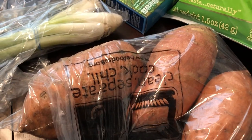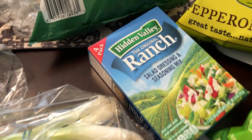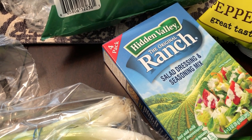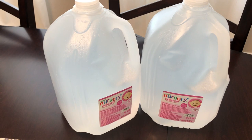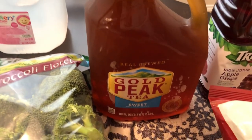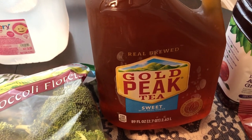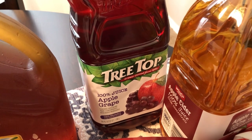I got a bag of Green Giant broccoli florets, and I also grabbed some sweet potatoes. Howard really doesn't like sweet potatoes, but I do — I like them baked with brown sugar and butter. I was out of ranch mix, and I use that for Mississippi pot roast and things like that, so I grabbed a pack. I also grabbed two bottles of nursery water for Harrison's formula. We already have some, but just in case since it was there I grabbed it, because you never know when you won't be able to find it.